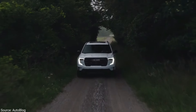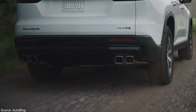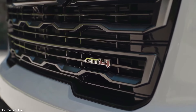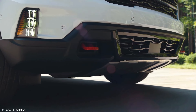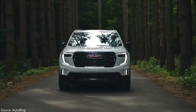Engage the terrain mode and hill descent control and let the AT4 do its magic. This off-road beast doesn't overlook style though — the unique front fascia with a bold, truck-like grille and dark chrome accents sets it apart. The wider wheel arches, orange marker lights, and red tow hooks add a touch of rugged personality. The AT4 looks as good conquering a dirt trail as it does cruising down Main Street.